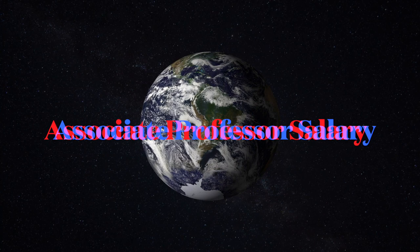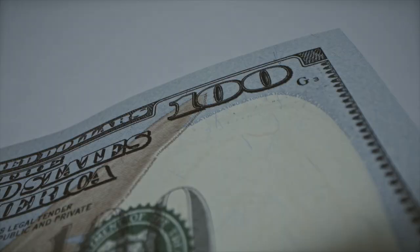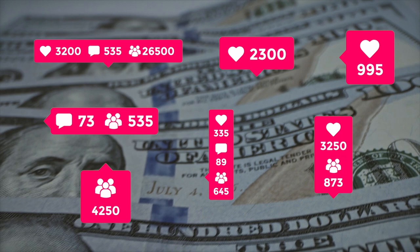Associate professor salary in the UK. Associate professors usually start at the top of the assistant professor pay scale. As a result, the lowest paid associate professor can make 52,000 pounds a year.